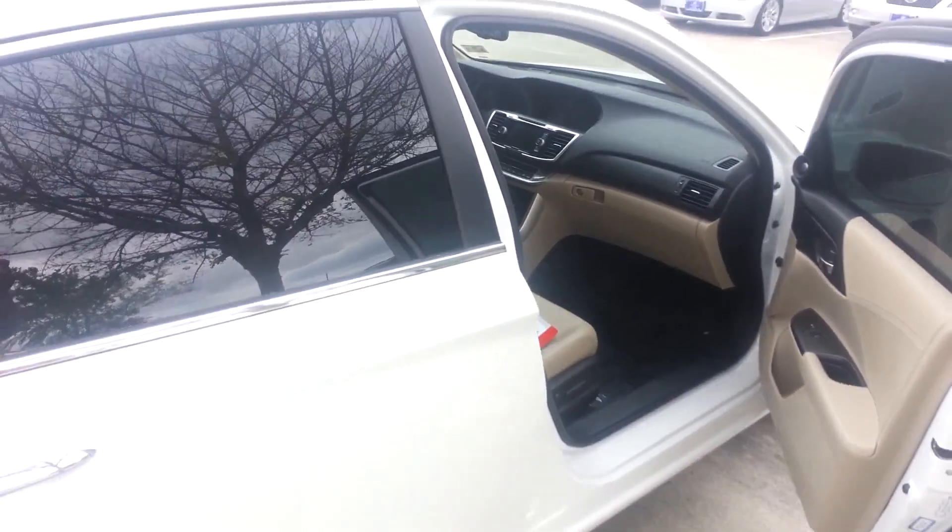You haven't seen that in a car have you? Once again, my name is Junior with John Eagle Acura and this is our 2013 Honda Accord.